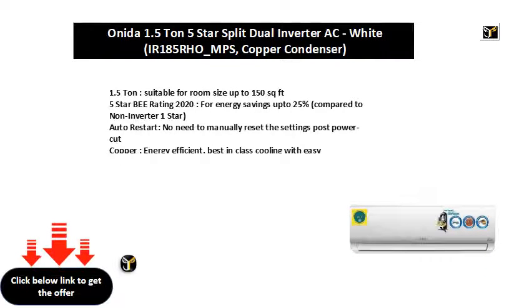1.5 ton, suitable for room size up to 150 square feet. Five star B rating 2020 for energy savings up to 25% compared to non-inverter one star. Auto restart — no need to manually reset the settings post power cut.